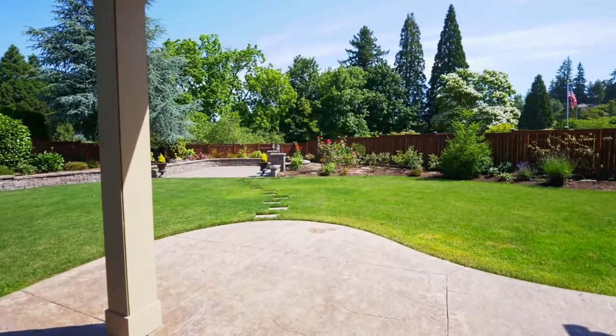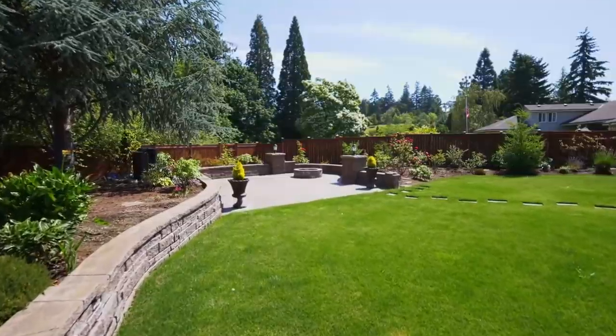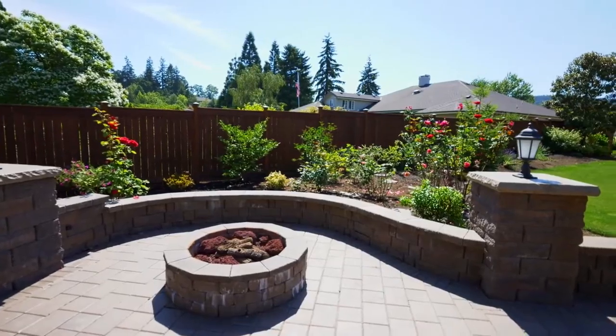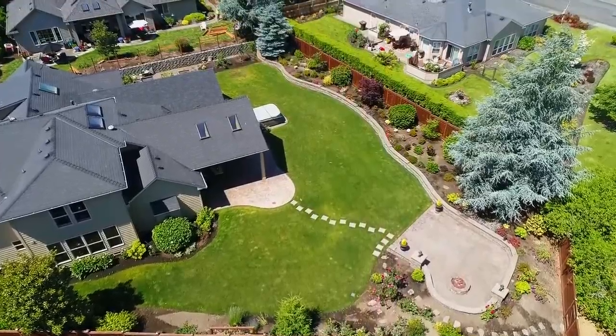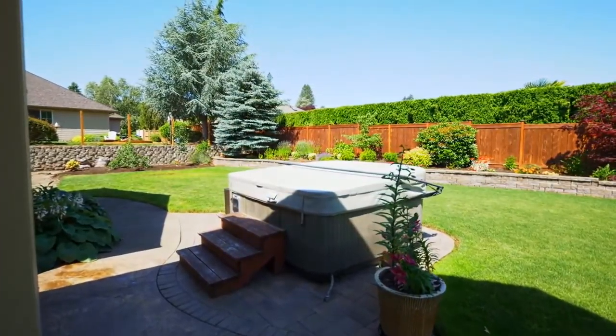Heading outside, you can relax or entertain on the expansive covered patio. Make memories with friends and family by the fire pit. And there's plenty of room to relax, enjoy family fun, or tend to your garden.